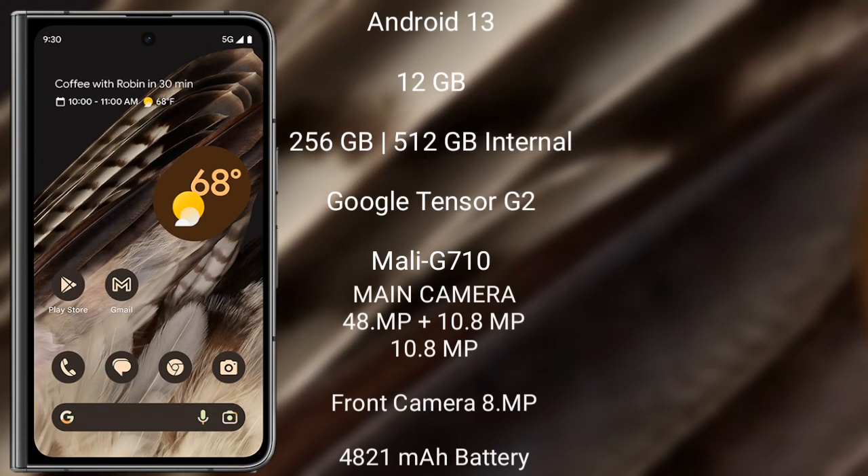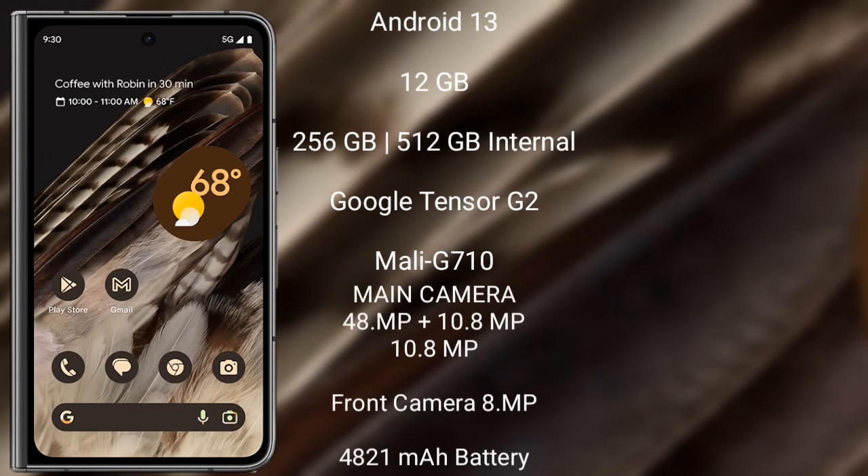The Google Pixel Fold runs on Android 13. It comes with 12GB RAM and 256GB or 512GB internal storage, powered by the Google Tensor G2 processor and Mali-G710 GPU. The Google Pixel Fold features a rear triple camera setup: 48 megapixel plus 10.8 megapixel plus 10.8 megapixel.